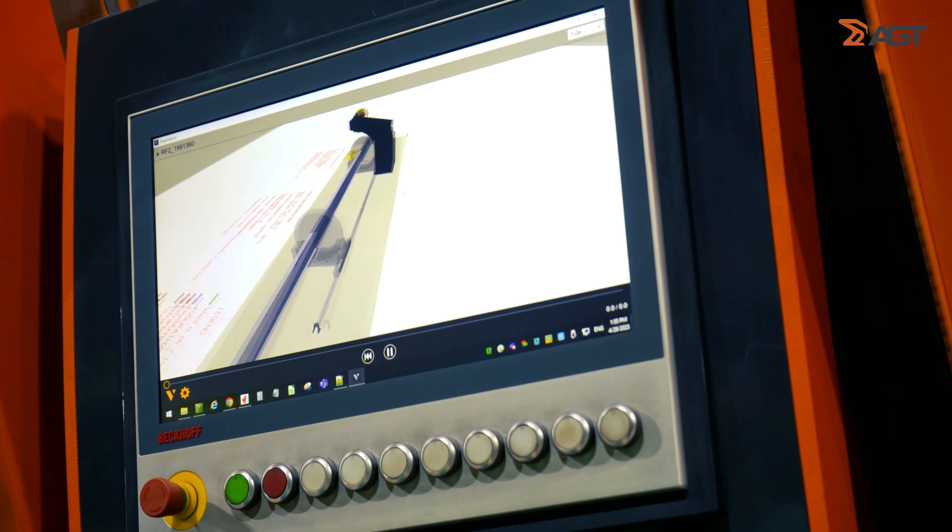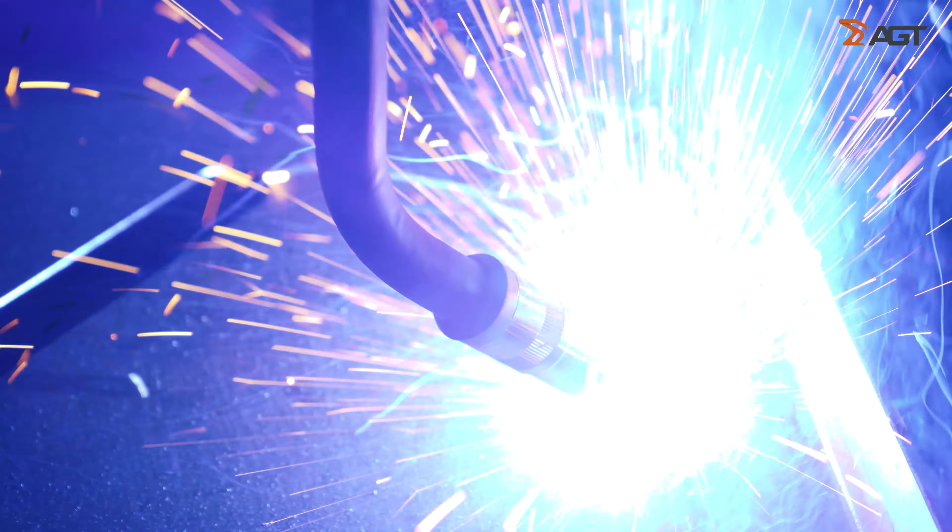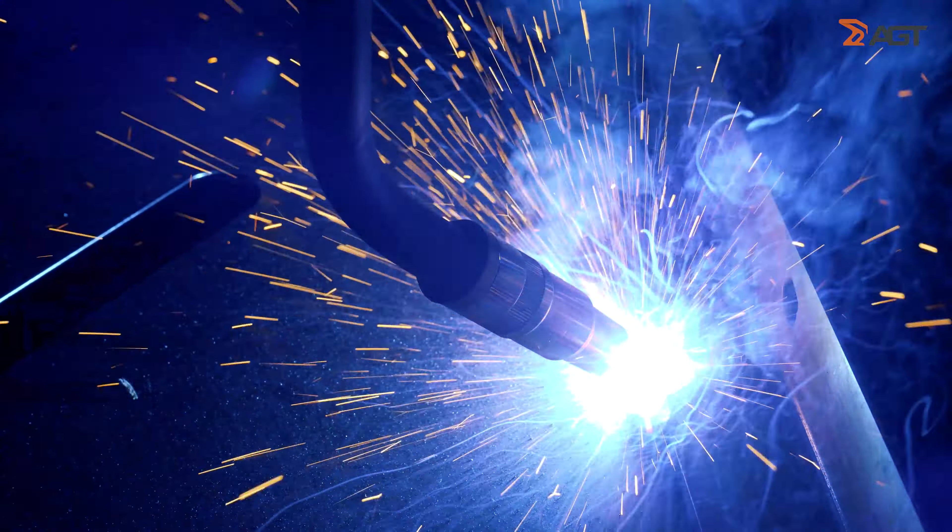We're very proud of the machine and how it's producing and what it's doing for us. The future for us is to buy more robots. We'd like to add on to our existing system and also possibly add one over into our hot rolled structural section, where we can utilize a robot for welding the hot rolled beams, and allow this robot to concentrate on the three-plate sections.